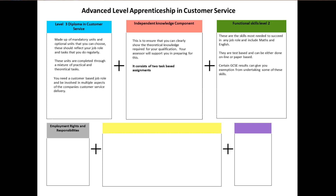Employment Rights and Responsibilities. This is a booklet designed to help you explore and understand your employment rights and responsibilities.